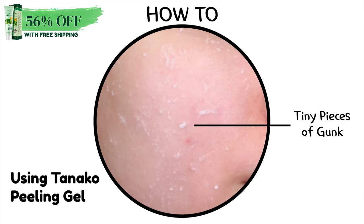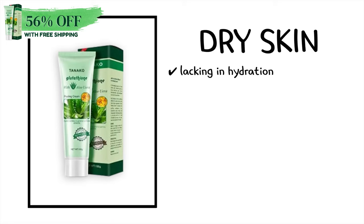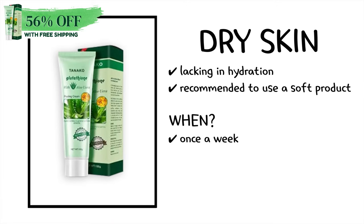These are said to be a moist type of product that are not as dehydrating after use. For those with dry skin, since your skin is lacking in hydration, it's recommended to use a soft product, and it's recommended to be used once a week.